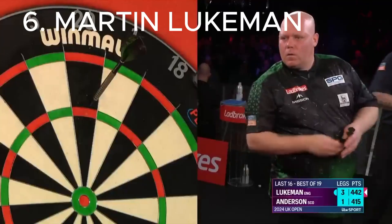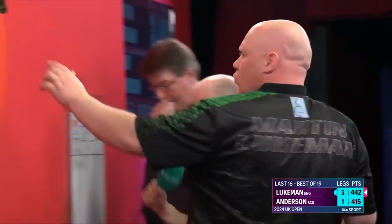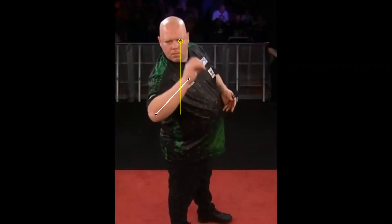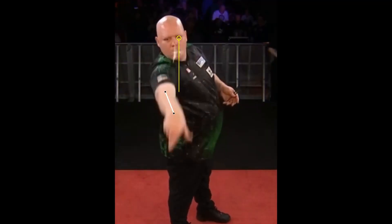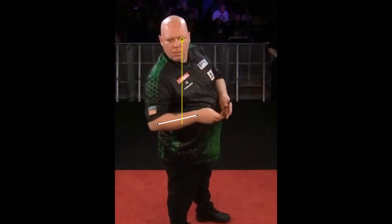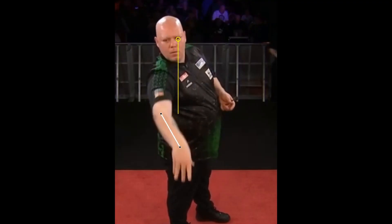Martin Lukman has been a relatively new permanent fixture on the PDC circuit since he got his PDC Tour card in 2021. He has not yet won a tournament but is achieving good results that allow him to keep his card without any problems. His throwing technique involves bringing the dart very close to his left eye, making the set and pullback phases almost a single phase, and releasing the dart from the left side of the face.